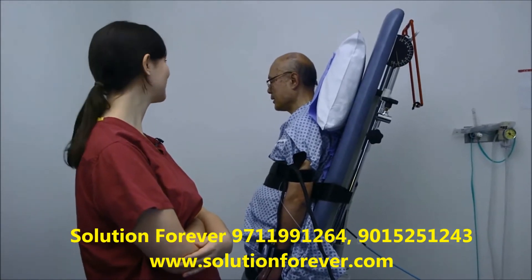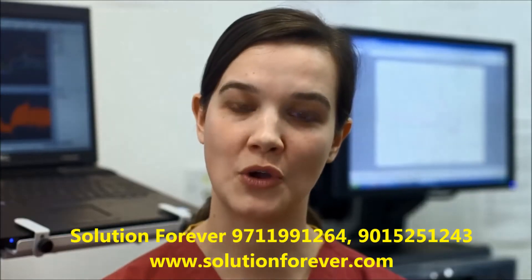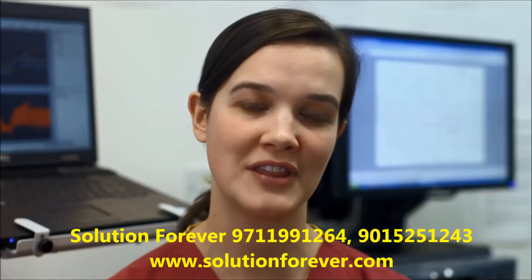Am I supposed to pass out? No, no, no. You just tell us how you're feeling. But the patient's always in control. If they want to stop because they've had enough, then that's always fine.